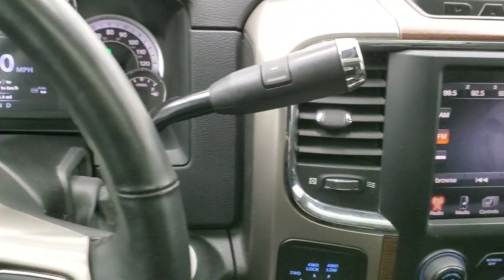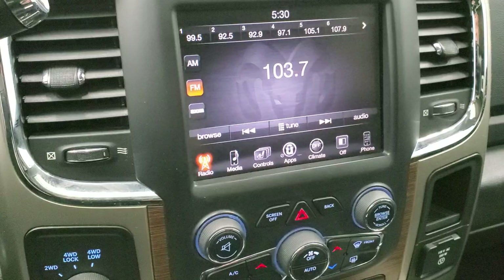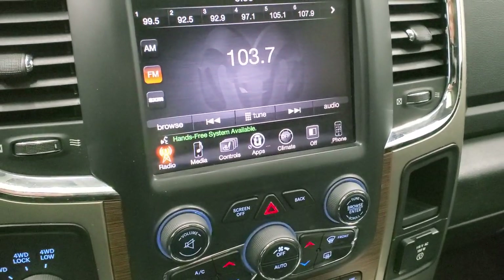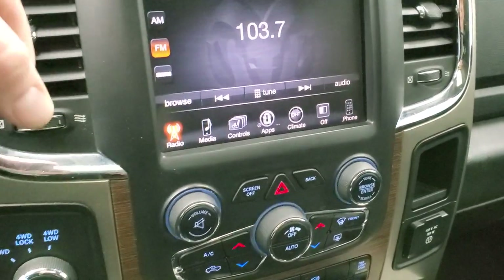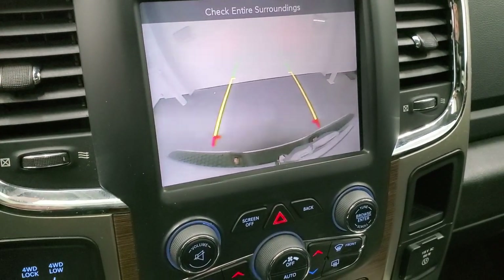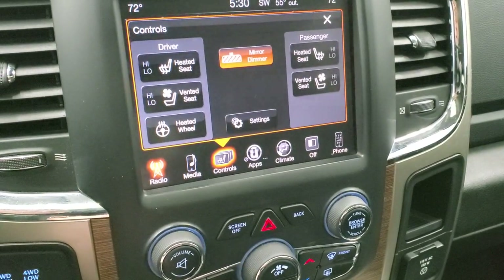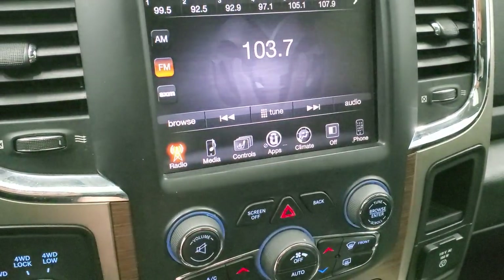Comes with the 6-speed automatic transmission. The 8.4-inch radio has AM, FM, and SiriusXM radio capabilities. This is also where your backup camera shows up. You can do your heated and cooled seat buttons here, as well as your heated steering wheel. And then you can also do your climate controls here, which includes the dual climate controls, where it's blowing, and what you want it to do.